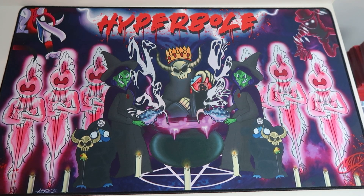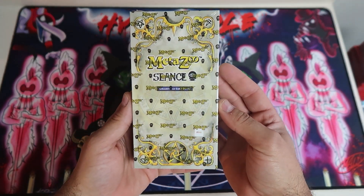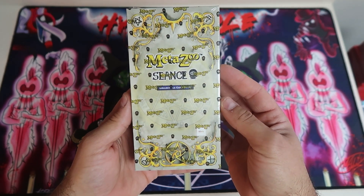I'm really excited. They debuted it — well, they sneak peeked it a little while back — but they officially debuted it at New York Comic Con via eBay Collectibles exclusive live stream drop. And I am talking none other than the Metazoo Seance collaborative eBay tarot card box.